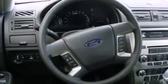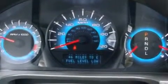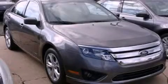With an EPA estimated rating of 33 miles per gallon on the highway, fuel efficiency does not take a back seat. Contact us today to arrange your test drive.